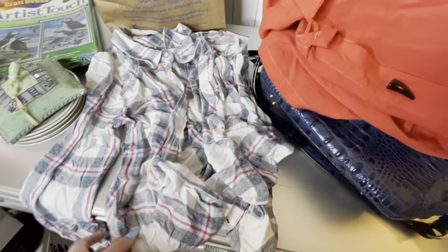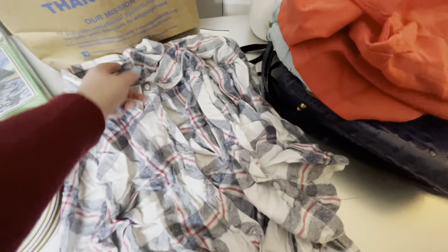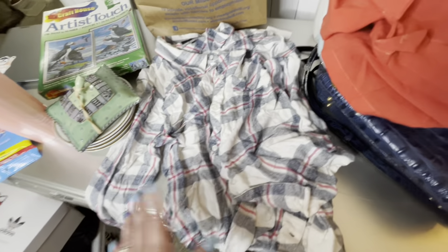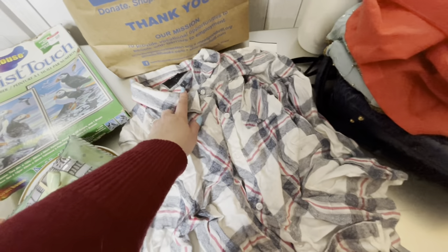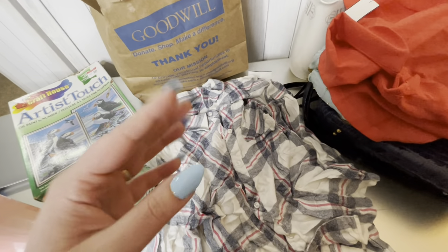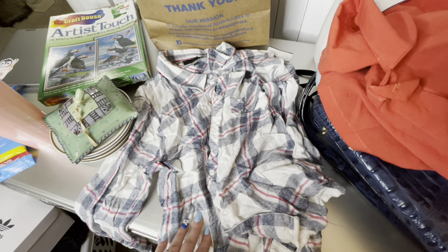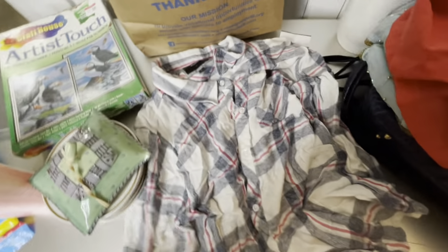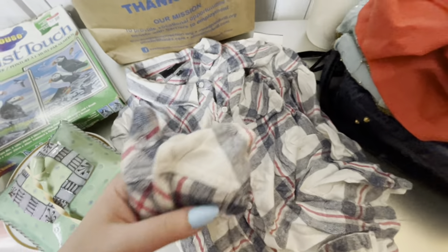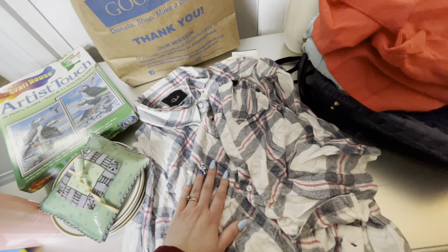Last is this — I paid $7.99 for it. It is Rails, size large, a very wrinkly button-down plaid shirt. Rails does pretty well and size large is a good size. When I looked it up it was maybe $25 to $30, so not massive profit, but still profit to be made. I don't think I've sold Rails before, but I found it at Goodwill so I decided to pick it up.